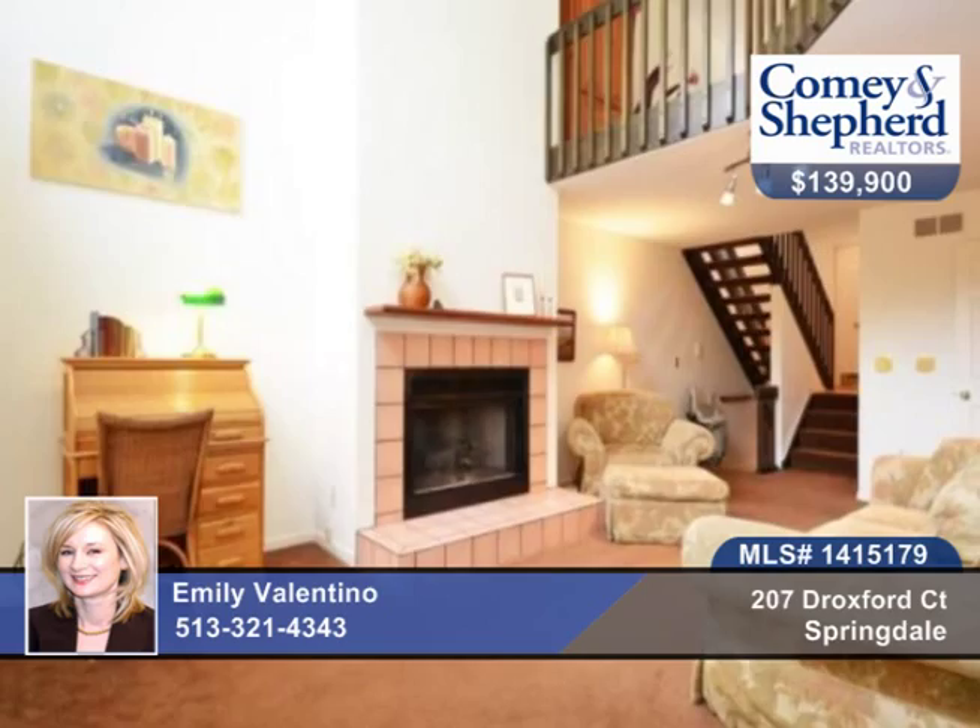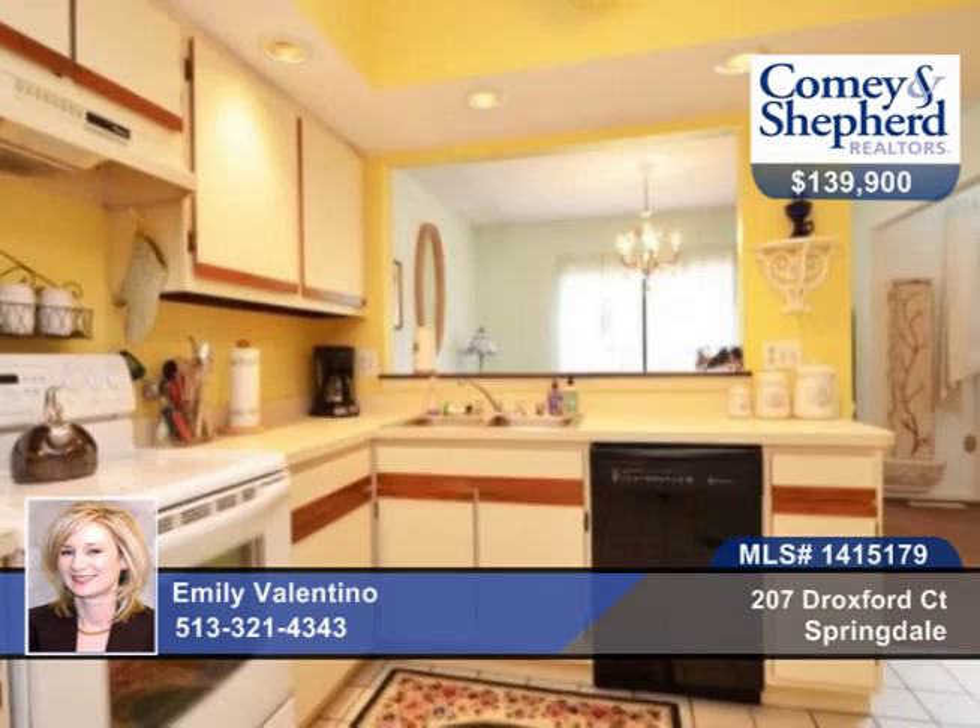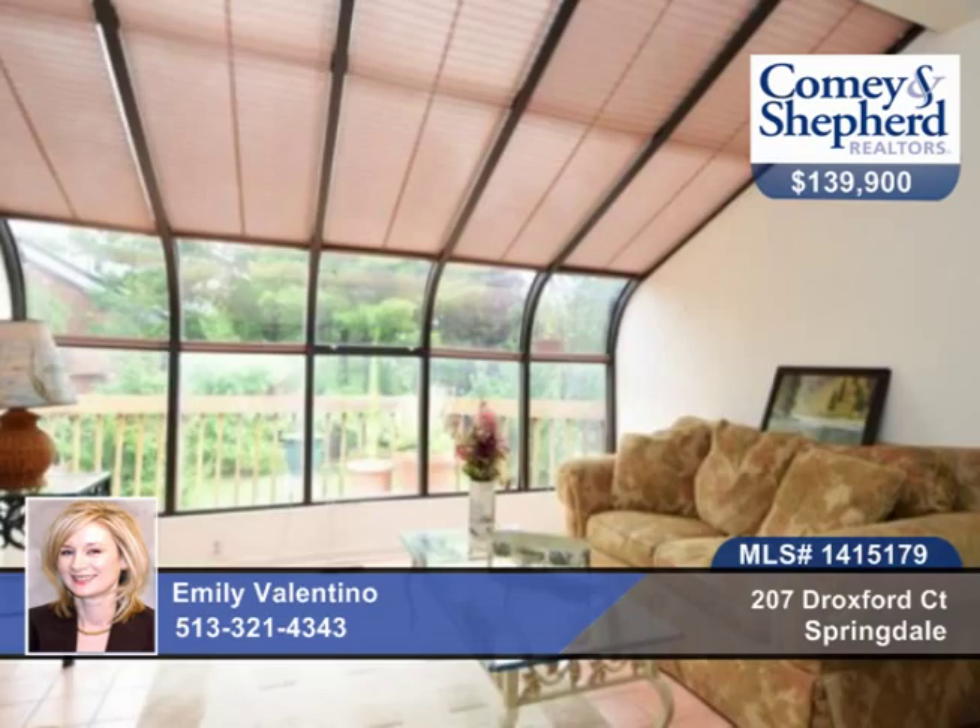All the bells and whistles are found in this luxurious home with three bedrooms and two baths. There's an exquisite master suite with soaking tub, plentiful storage closet, upgraded walkout patio, and finished solarium.